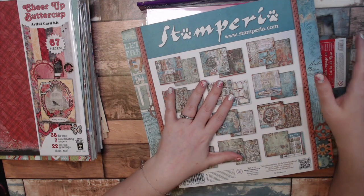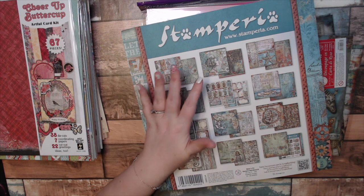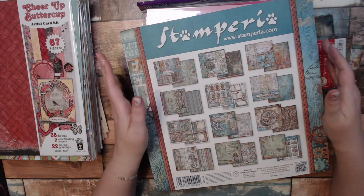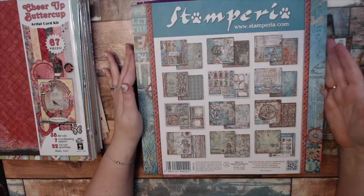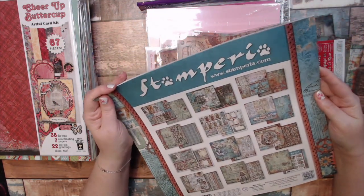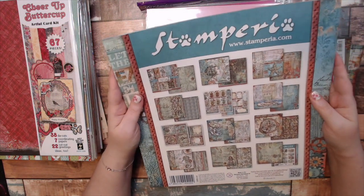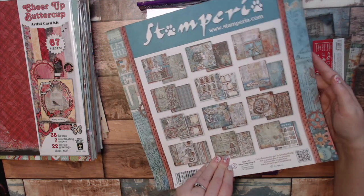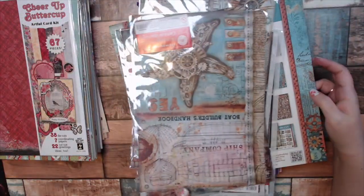So my absolute favorite part — well, actually I love all of it. I ended up getting a set, it might've been a one-day deal, called Flight of the Butterflies. It was a collection and I purchased it for $61.99. But while I was purchasing that, I was trying to find more to get me to the $79. I've been eyeing this set from Stamperia for a while now — it's their SeaWorld set and it is gorgeous. They only had a little bit in stock, but what they did have, I went ahead and purchased. These are rice papers.